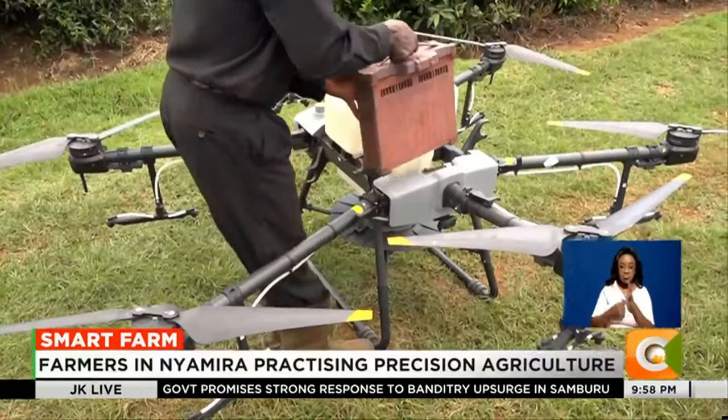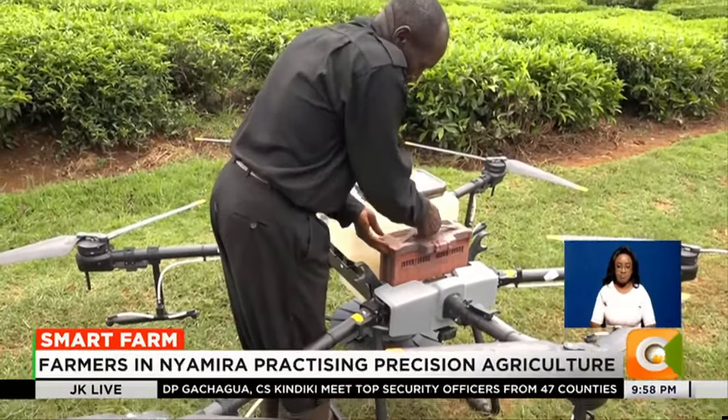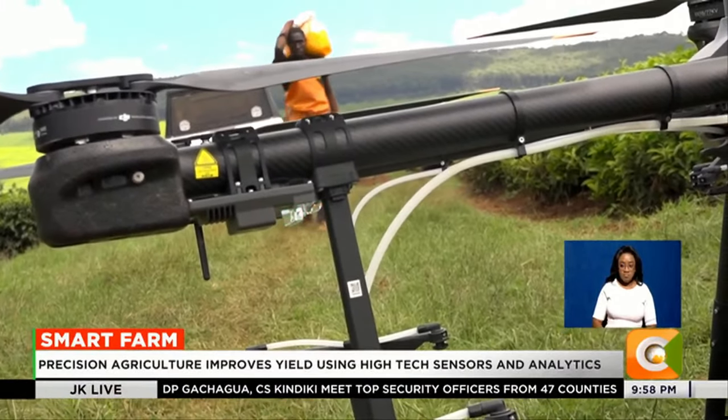Following a service agreement between Kipkebe factory and Kenya Airways drone unit, Fahari Aviation, Kiproteach and other growers receive drone services on a need basis.